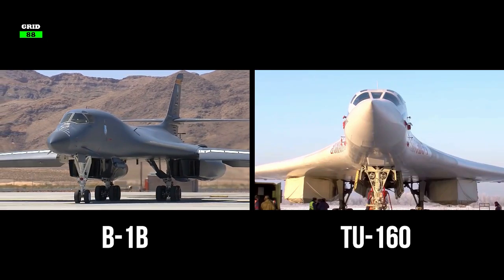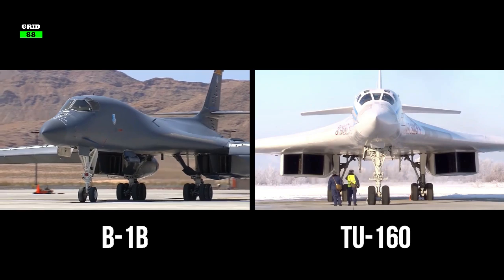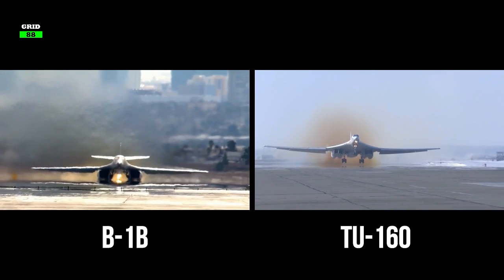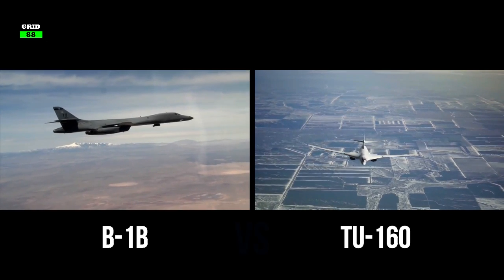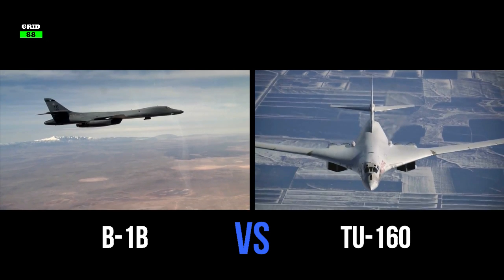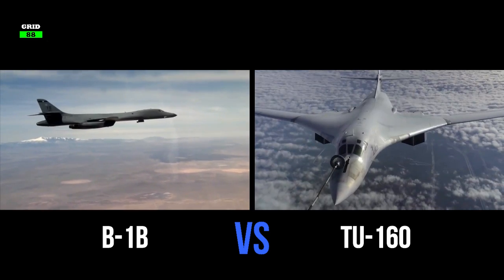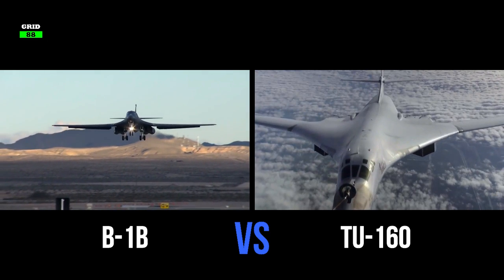America's B-1B Lancer and Russia's Tu-160 Blackjack are two of the world's deadliest war machines. These rare beasts are enormously expensive, and not every country is able to afford them. We thought it would be cool to compare these aircraft operating in the two most powerful air forces in the world — the United States and Russia — and try to determine which aircraft is better in this hypothetical match.